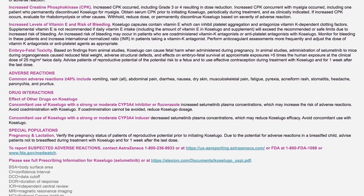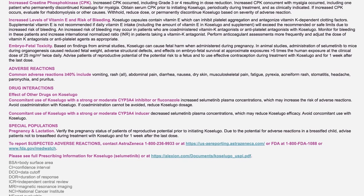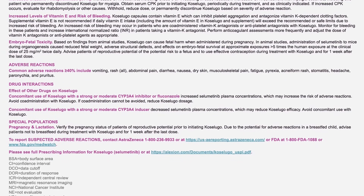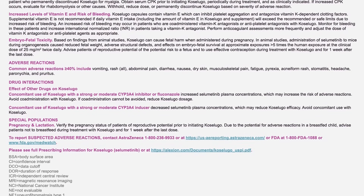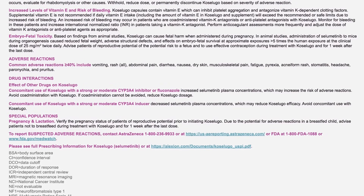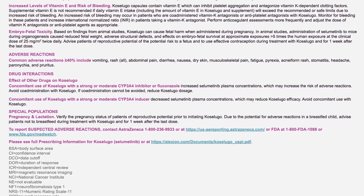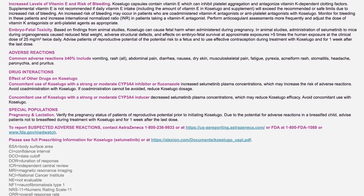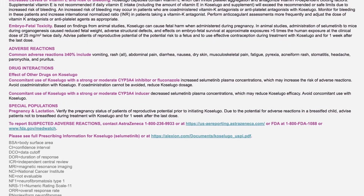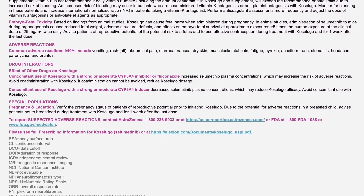Increased levels of vitamin E and risk of bleeding: Coselugo capsules contain vitamin E, which can inhibit platelet aggregation and antagonize vitamin K-dependent clotting factors. Supplemental vitamin E is not recommended if daily vitamin E intake, including the amount in Coselugo and supplements, will exceed recommended or safe limits due to increased risk of bleeding. An increased risk of bleeding may occur in patients co-administered vitamin K antagonists or antiplatelet agents with Coselugo. Monitor for bleeding in these patients and increase International Normalized Ratio, INR, monitoring in patients taking a vitamin K antagonist. Perform anticoagulant assessments more frequently and adjust doses as appropriate.